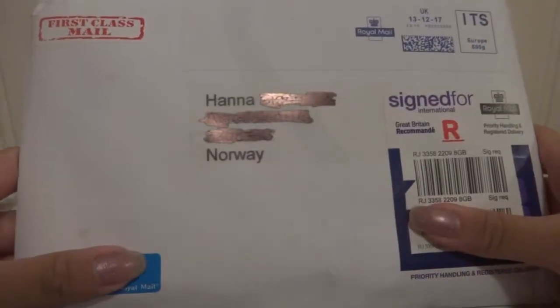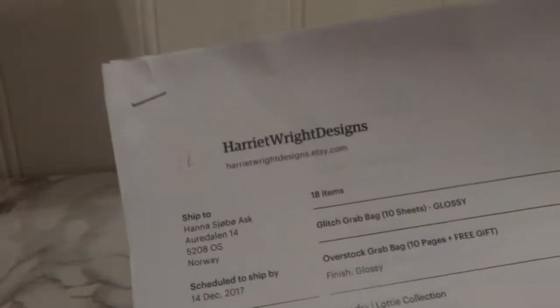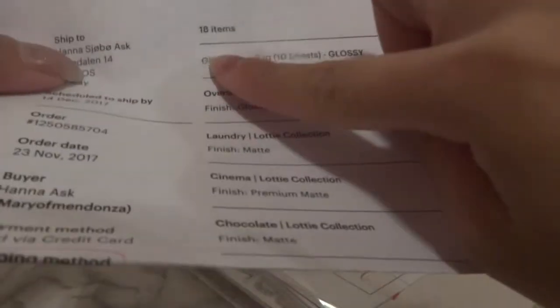Hello everybody! This is the Black Friday haul from the United Kingdom. I think this is the Harriet White Designs, if I remember correctly. And this is huge! I bought a lot of things for the Black Friday, and here is the thing that comes along. This is 18 sheets I bought. That's a lot!